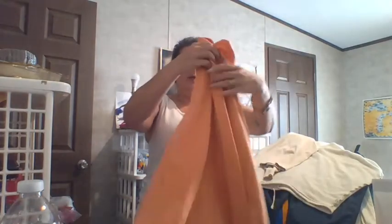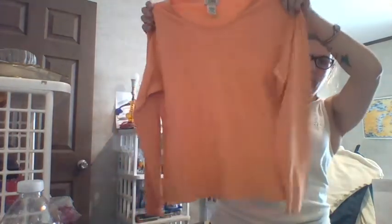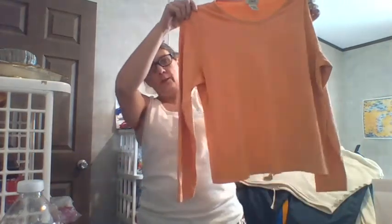We have another LL Bean, women's medium. This is more of a tangling color. Long sleeve tee.